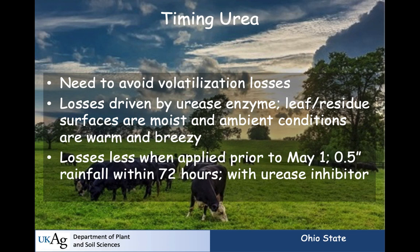Losses are less when urea is applied prior to May 1, or when it's cooler, because urease has temperature-dependent kinetics. It also helps to have a quarter to a half inch of rainfall within 72 hours. I time all my urea applications so that it's raining within 48 hours. The other option is to use a urease inhibitor. Many are called but few serve — use a product that contains NBPT at an adequate concentration. It will give you two weeks of good protection and about a third week of half protection.